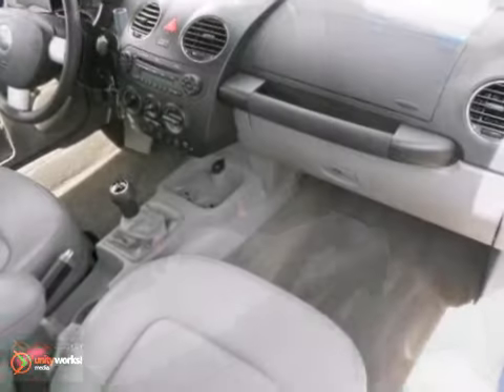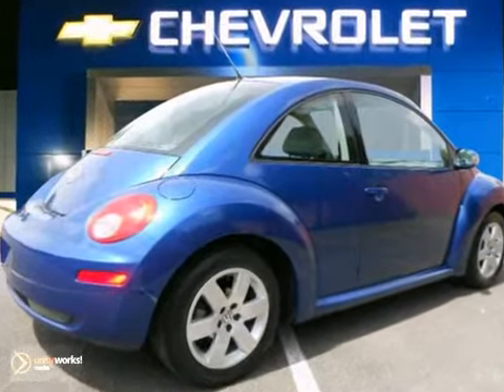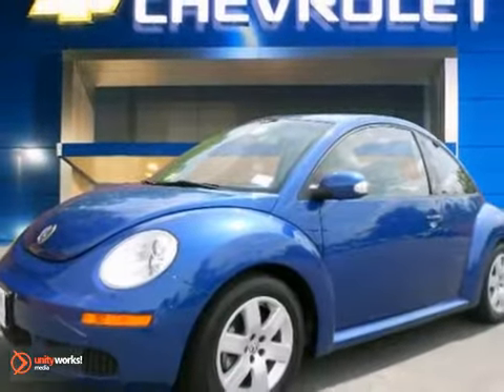This car is very economy smart. It comes with keyless entry, anti-lock brakes, and electronic stability control. Come on in and take a look at it for yourself.